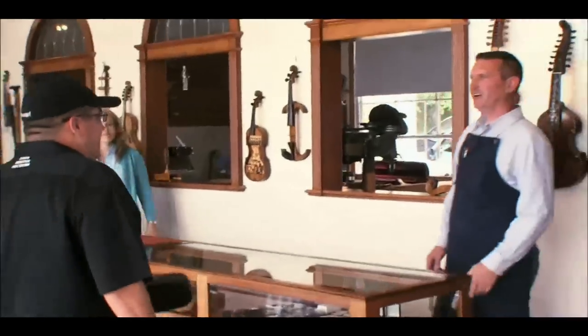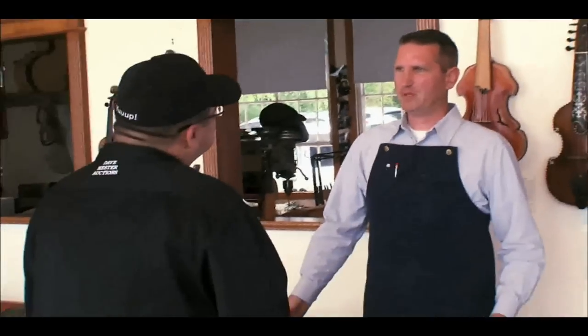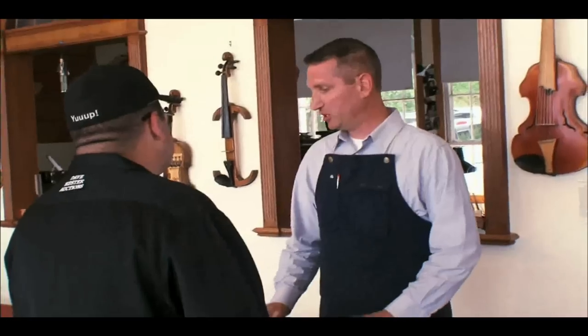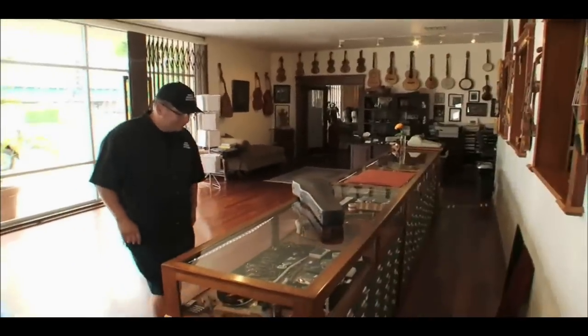Hi, how are you? Eric, David Hester. This is the one that I called you about. I've been buying storage units for 25 years, and I'm hoping that I have the Holy Grail here, that I've got the best of the best. When you called and mentioned you had a Strad, it just so happens we do have a Strad in the shop right now. So I'll get it for you and we can take a look and compare. I can't wait to see how my violin compares to the Stradivarius they have in their shop.